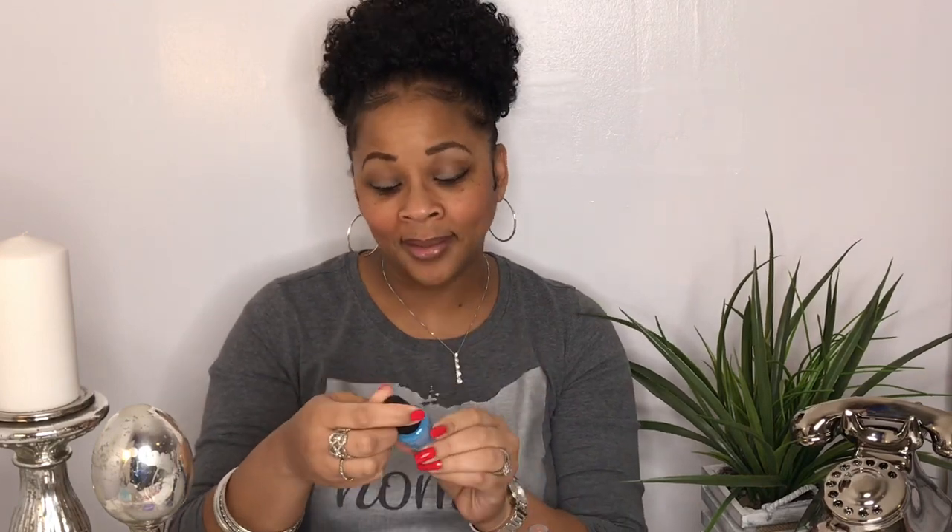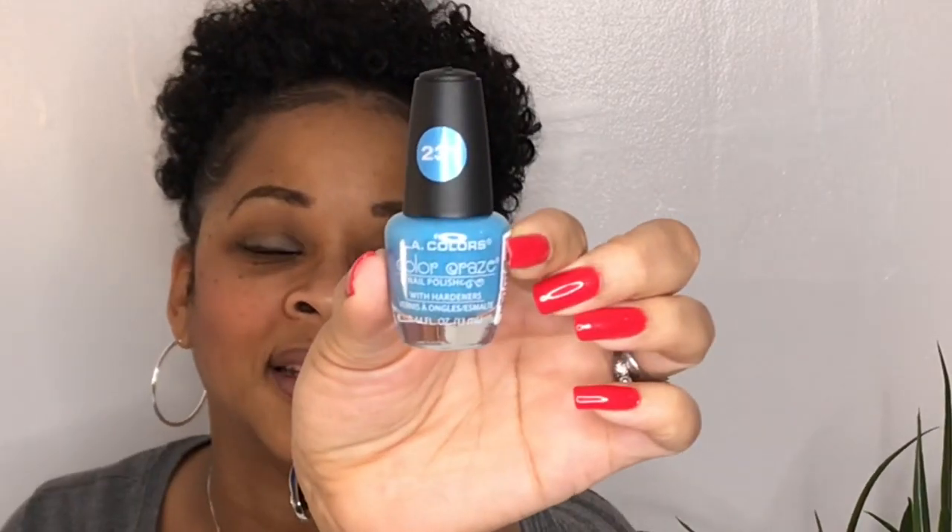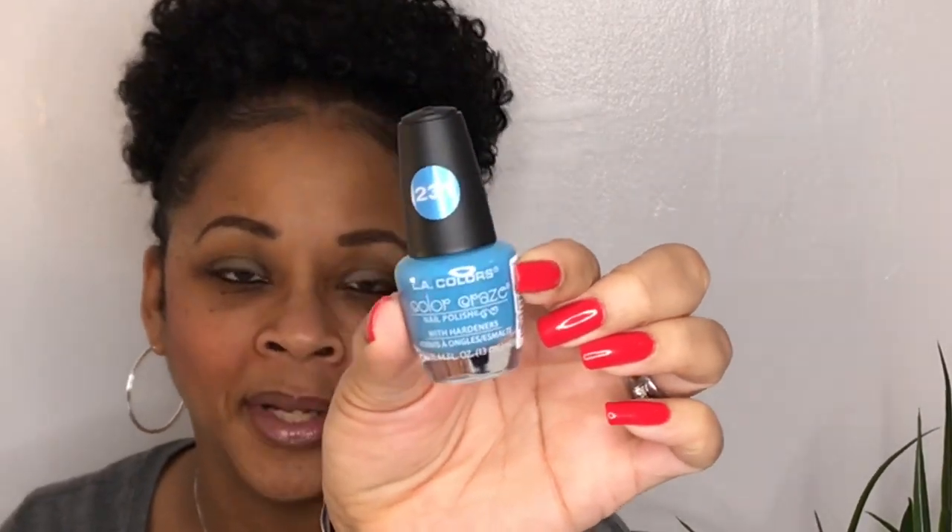This one I usually don't wear, but it was so cute. I thought it was cute with blue jeans and pretty pastel blues in the spring. This is from LA Colors and it is called Ocean View. That is so pretty — it's a pretty blue. So I'm going to venture out and do a little something different with my colors.